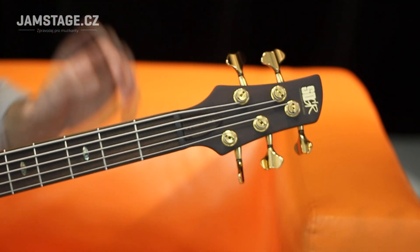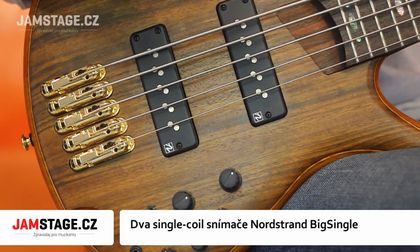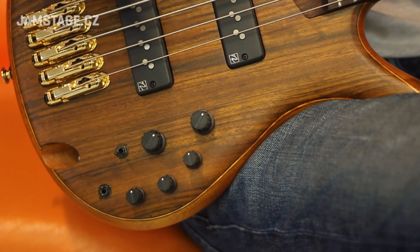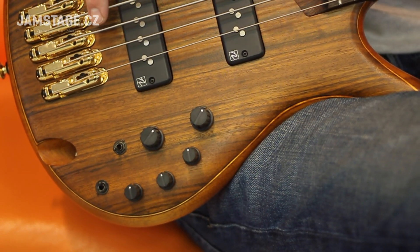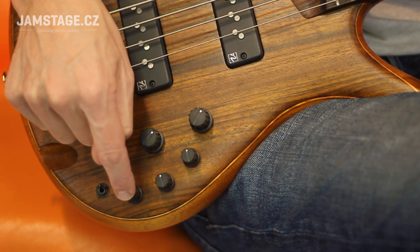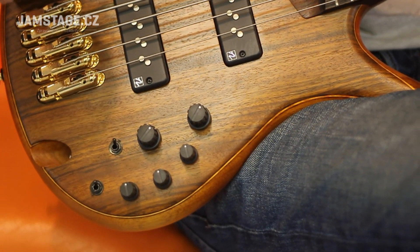V tomto případě ve zlatém provedení, stejně jako celý hardware nástroje. Dva singly — americké snímače z dílny pana Nordstranda. Ovladače nástroje: hlasitost, panorama mezi snímači, grafický ekvalizér — basy, středy, výšky — a dva sviče aktivního či pasivního zapojení nástroje.